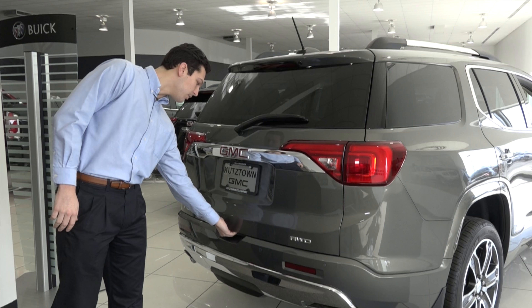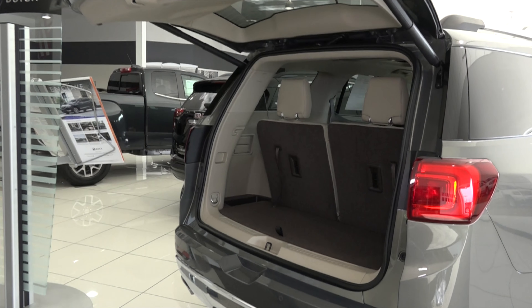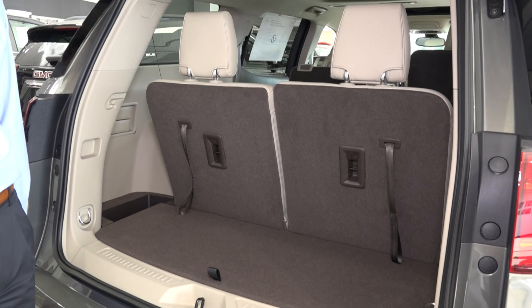You have this automatic liftgate — it's also hands-free as well. Even with the third row seat, there's still a lot of room and plenty of storage. If you need any more storage, these seats go down very easily.